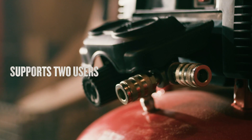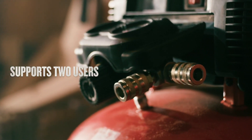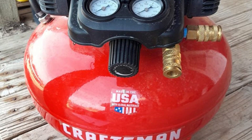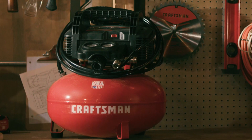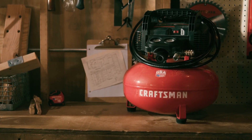Another notable feature of this air compressor is its support for two users. This means that two people can use the compressor at the same time, making it ideal for busy workshops or job sites. Despite its powerful capabilities, this air compressor is also lightweight, weighing only 30 pounds, making it easy to move around and transport.